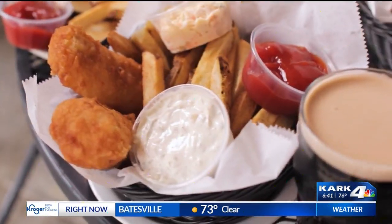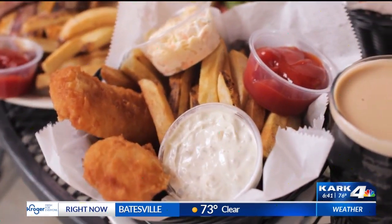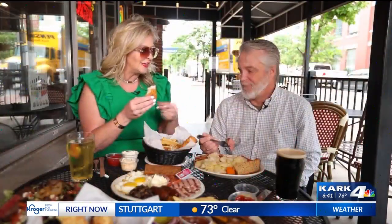Now I'm diving into my favorite here at Dugan's — their fish and chips. It is light, crispy, and crunchy. It is amazing, my favorite on the menu. Gotta put some tartar sauce on it. This is definitely my favorite, Don. What are you diving into?